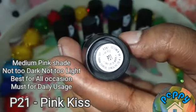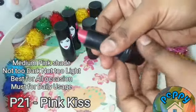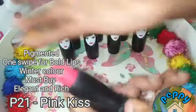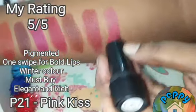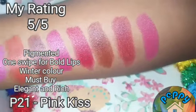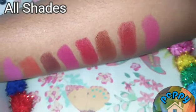The final shade is P21 Pink Kiss. It's a medium pink shade which is not too dark and not too light — best for all occasions. It is very pigmented on the lips and you can achieve a bold look with a single swipe.